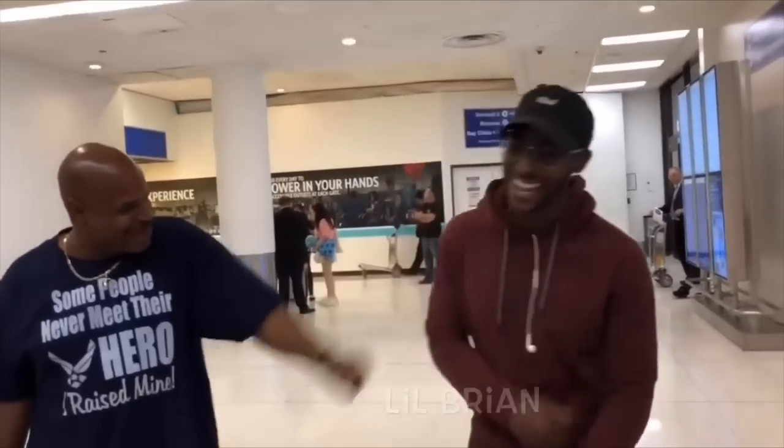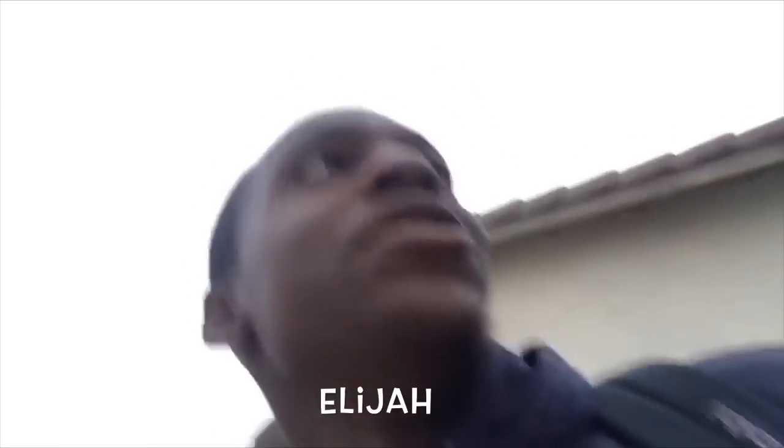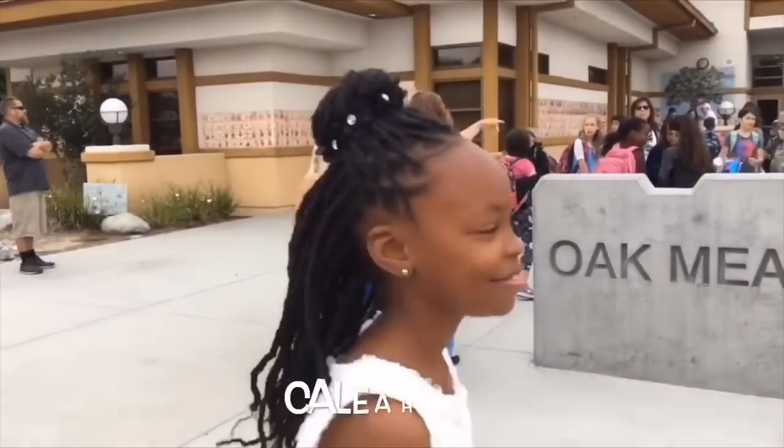Let's get started. Hello everybody, how's everybody doing? Welcome back to our channel. It's about that time again — another grocery haul.